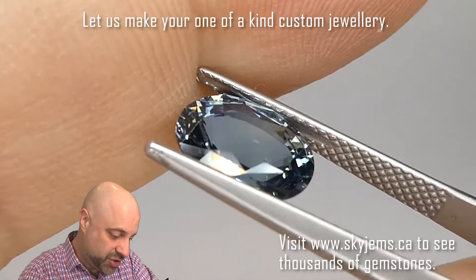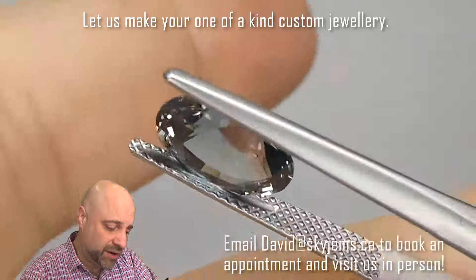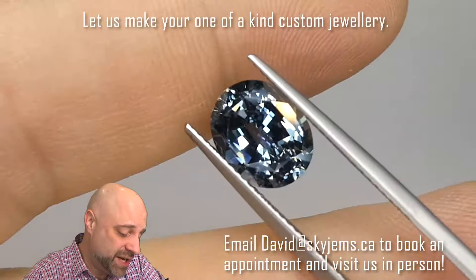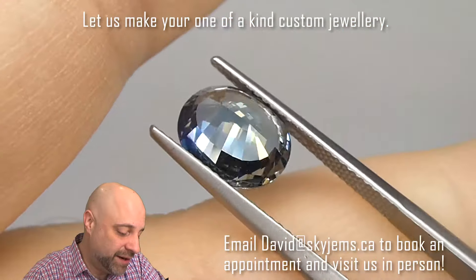I would imagine this is probably going to go into an engagement ring. And if you're looking to make a piece of jewelry, engagement ring or not, I would love to be the one to do it for you. Reach out to me at david@skygems.ca. Send me some photos of what you're looking to make and I can usually get you a quote within one business day.